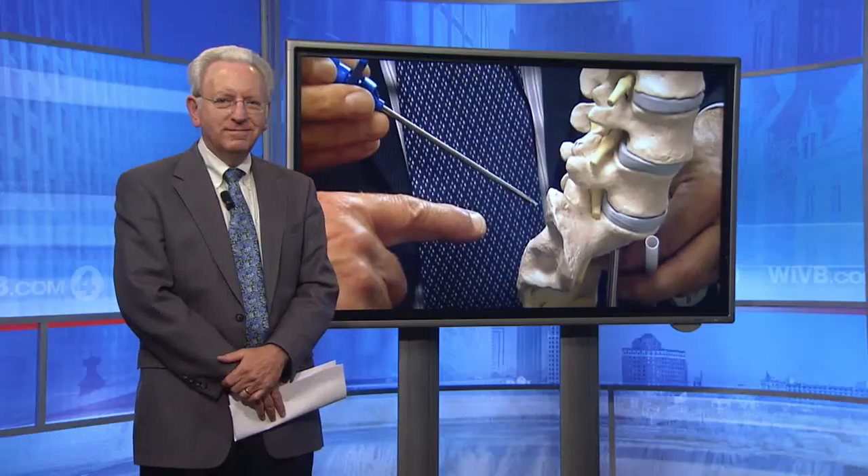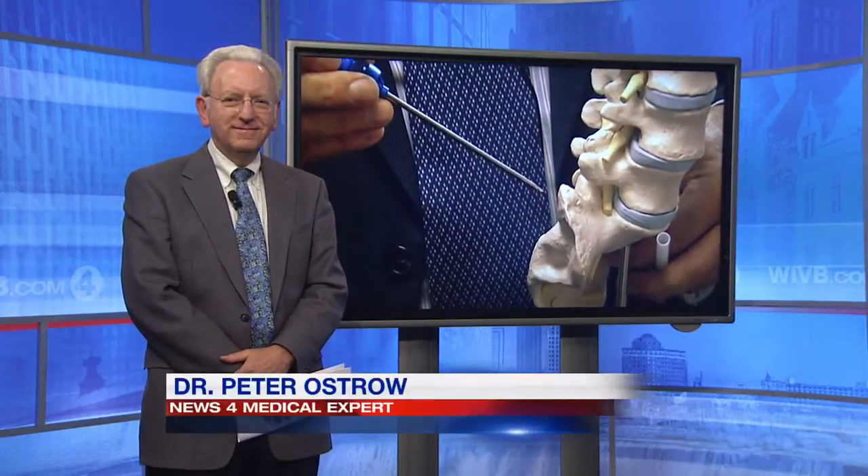It seems every week we hear about new ways to use stem cells to treat disease. But how about using stem cells for back pain? News 4's Dr. Peter Ostro joins us now with a procedure that might one day offer hope to millions.